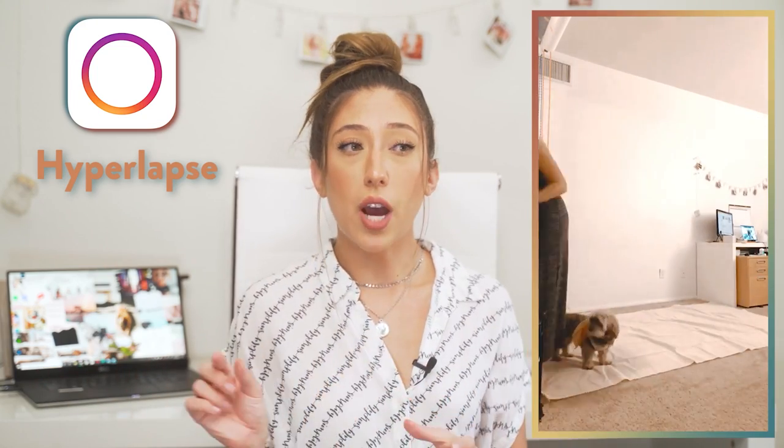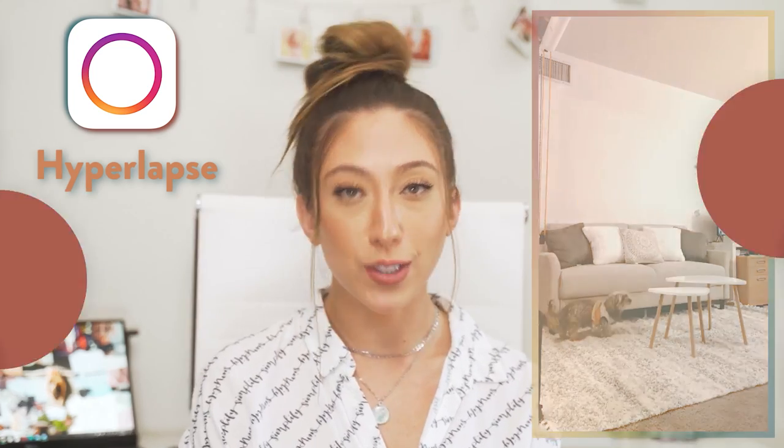The last app I use for video is Hyperlapse. It's a really simple, free app where you can create time lapses. You set up your phone, open Hyperlapse, press record and record yourself doing a task for 30 minutes. When you stop, you can trim it down and speed it up — turning 30 minutes into a one-minute clip of you doing everything really fast. It's super easy to use and straightforward, and it's free.